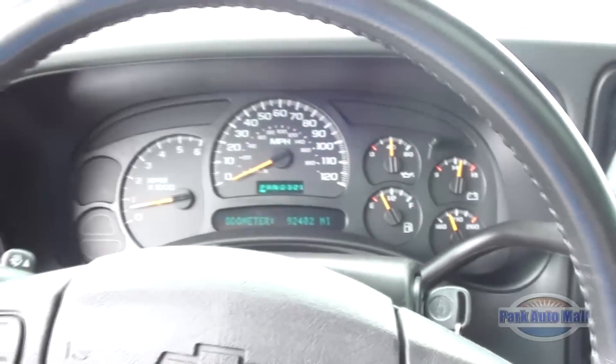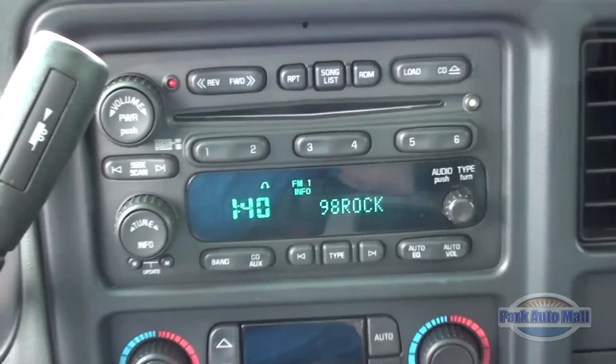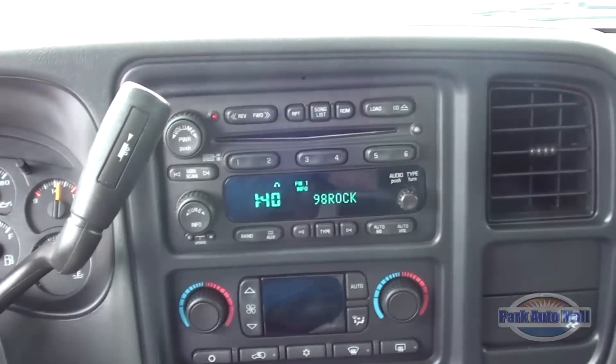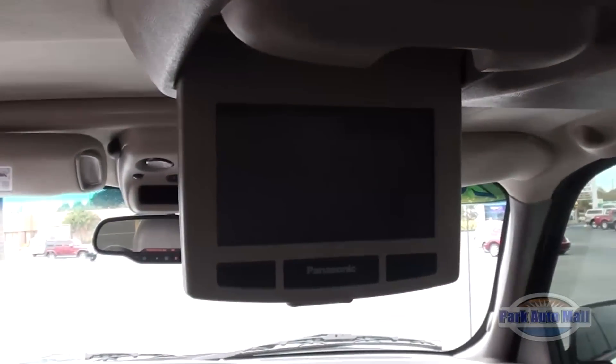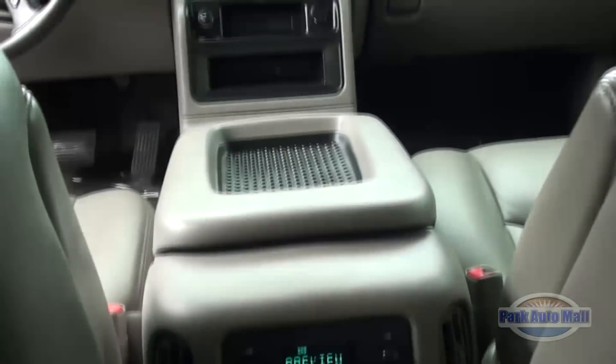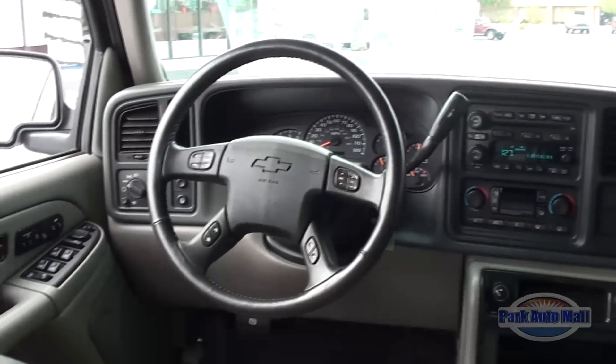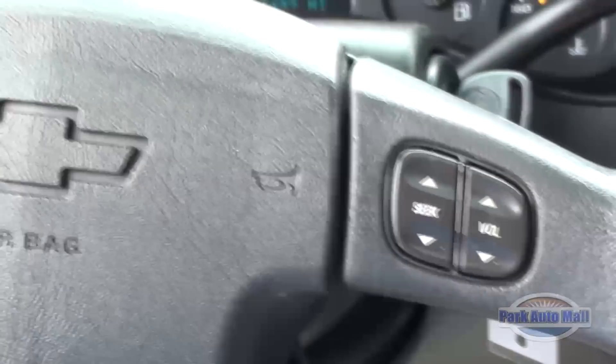While jamming out to your favorite tunes with the Bose Premium 7-Speaker Audio System with AM FM Stereo with 6-Disc In-Dash CD Changer, your passengers in the back will have a blast playing video games or watching a movie with the TV DVD with auxiliary inputs for PlayStation, Wii, and Xbox. There's also a rear seat audio control and for the driver there are steering wheel mounted audio controls on the leather wrapped steering wheel.